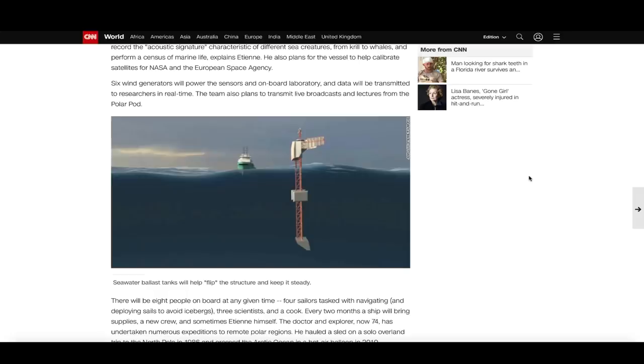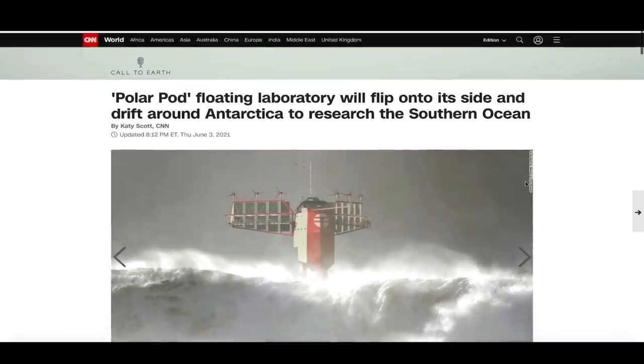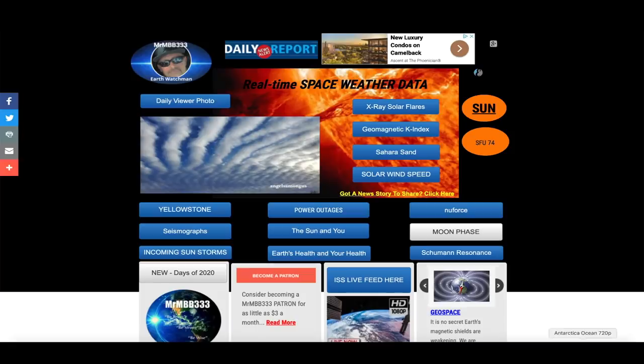I think it would have been better to build the laboratory like an iceberg so you'd kind of blend in with your environment, instead of literally sticking out like that. I don't know how well that's going to do — I hope it does great and I think the idea is awesome — but I think it would have been a better idea to build it like an iceberg so it would blend in a whole lot better.